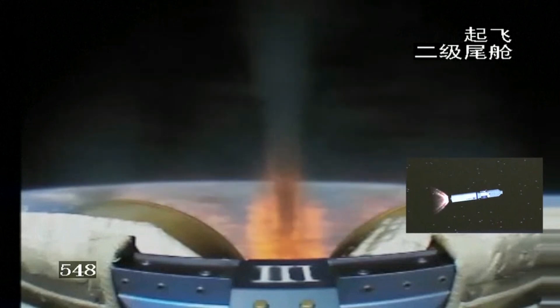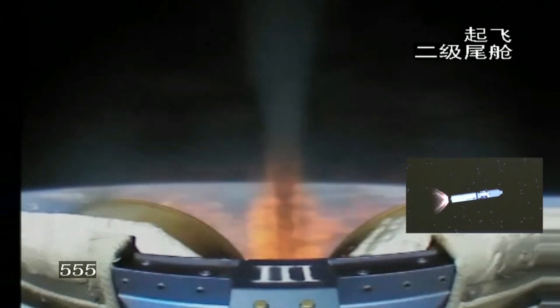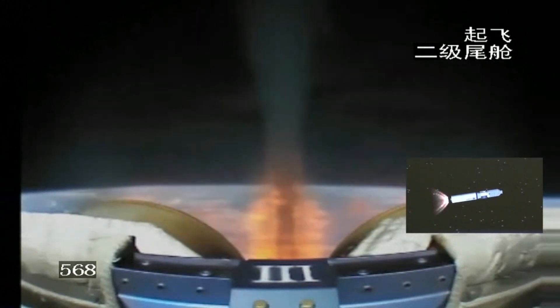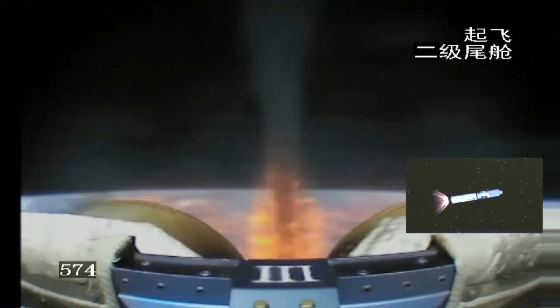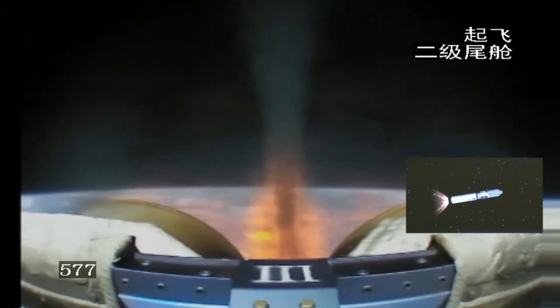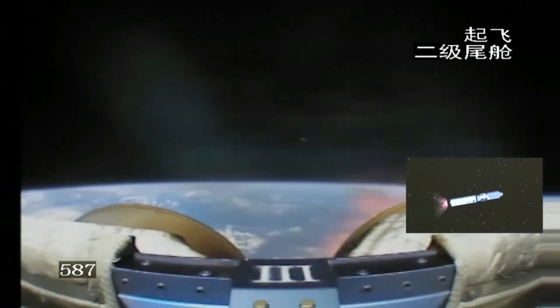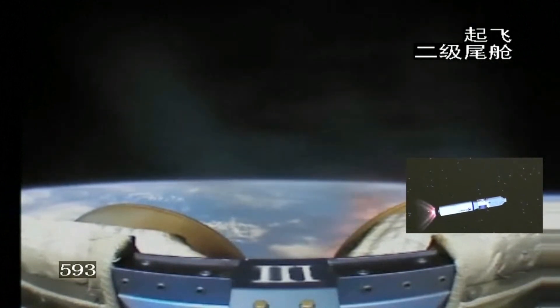The next step will be the shutdown of the two fixed engines and a very precise adjustment of the trajectory. Then after that comes the second stage separation. At the point when the second stage separates, Tianzhou 5 will be in orbit. The two fixed engines have already been shut down and the other two will be shut down shortly.